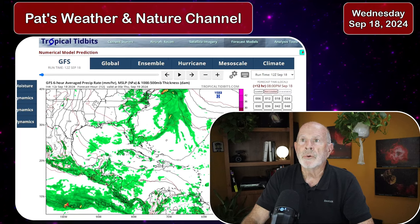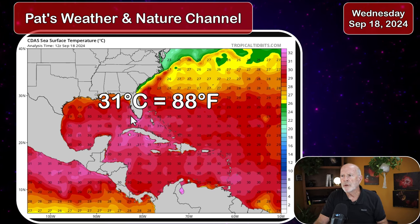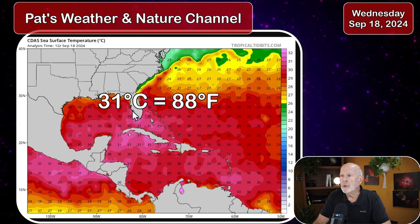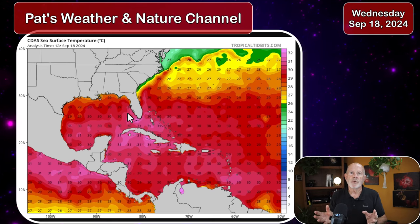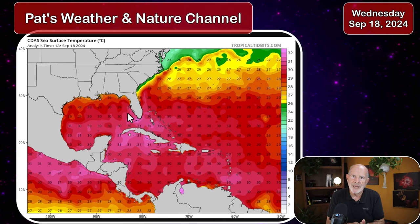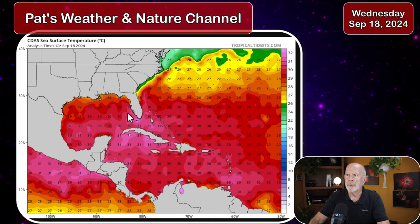Let's take a look at those water temperatures — they are warm. 30 degrees Celsius is 86 degrees Fahrenheit; 31 is 88 degrees Fahrenheit. Temperatures are in the mid to upper 80s across the southeastern Gulf of Mexico into the Straits of the Yucatan — very warm. Water temperature is the fuel for tropical storms and hurricanes; the warmer the water, it's like the octane rating of gasoline — the higher the values of energy the storm can draw upon.